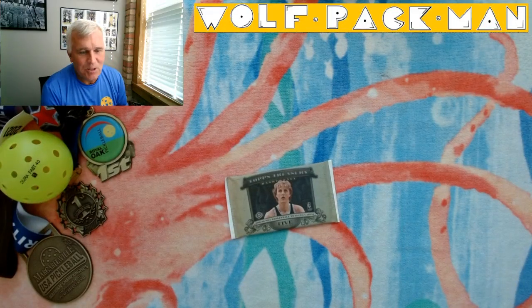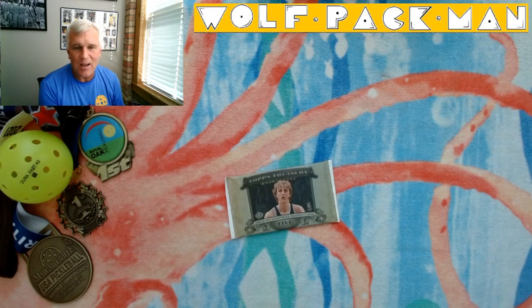Hey, how's everyone doing today? Welcome to the Wolfpack Man YouTube channel, the place where you can see an old guy opening old packs.